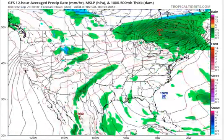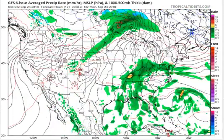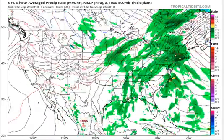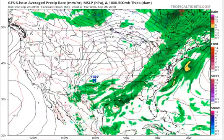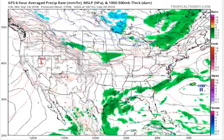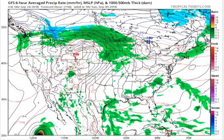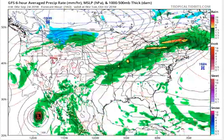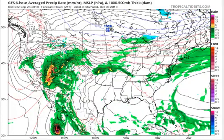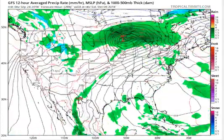Expect scattered showers and thunderstorms to continue this week across the Southeast with an already warm and humid air mass, with moderate to locally heavy rainfall possible for the coastal Carolinas by tomorrow afternoon as a wave of low pressure moves northward near the coastline. We're going to get rainfall on the coastal Carolinas tomorrow, maybe a little on Wednesday, and even more on Thursday.